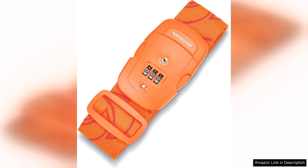The Samsonite Luggage Strap in the Orange Tiger Design with Combination Lock is a stylish and secure way to keep your luggage safe during travel. The bright orange colour with a tiger print adds a fun and unique touch to your bags, making them easy to spot on the carousel.